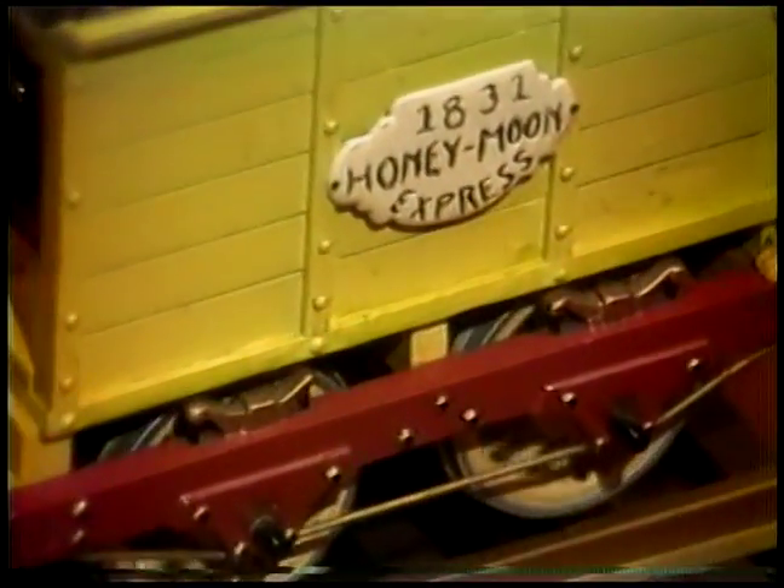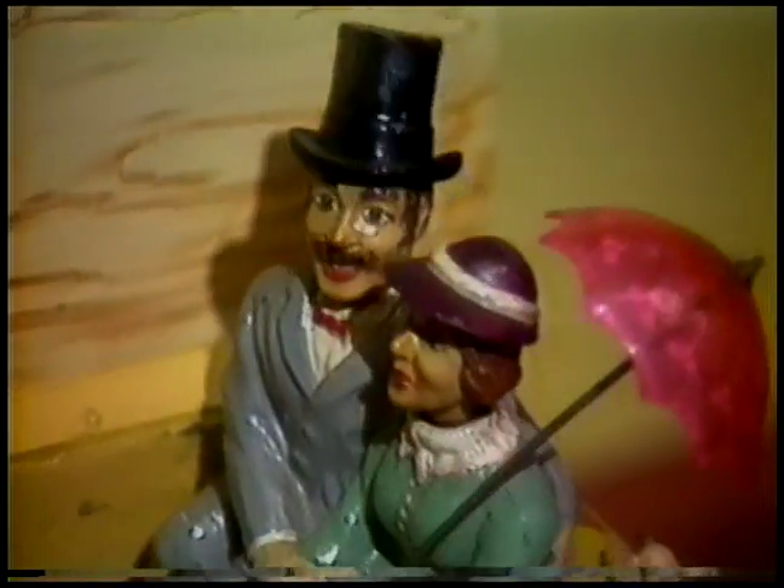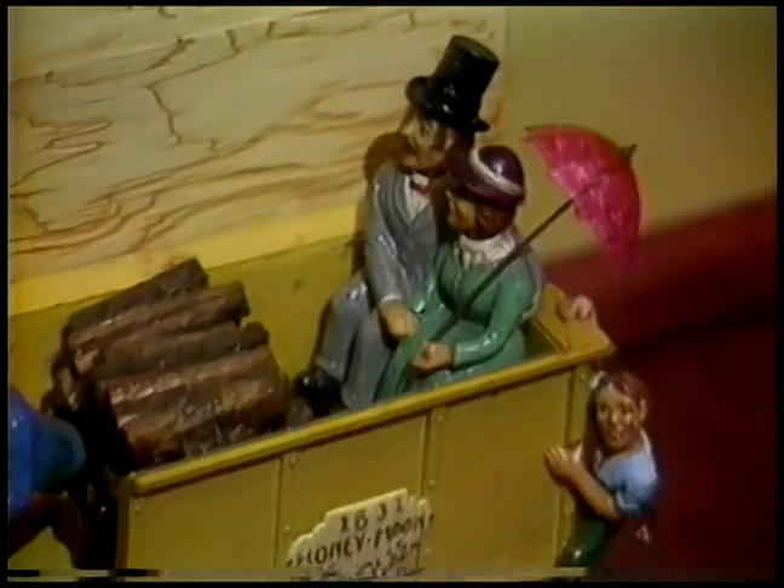The Honeymoon Express was a window motion display that was rented primarily to jewelry stores. It was designed and built by the Behringer Studios of South Pasadena, California.